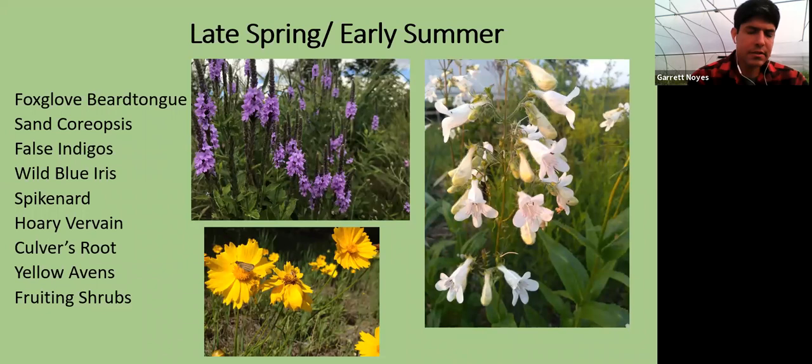The baptisias or false indigos all bloom pretty early. Wild blue iris, spikenard, culver's root, yellow avens, and many of your fruiting shrubs also bloom in that late spring and early summer period — great to incorporate. Sand coreopsis, one of our native coreopsis and most common in northern Michigan, is another dry-land species and great spreader. It reseeds really well, and you can even mow it — a pretty tough plant that'll keep coming back.